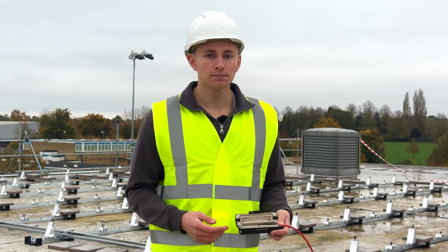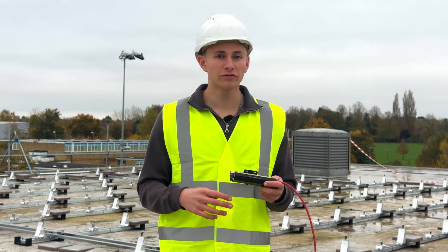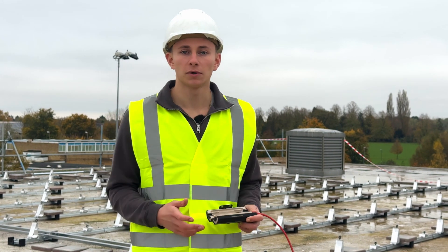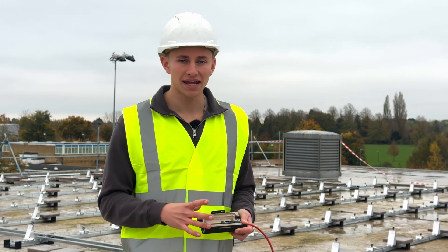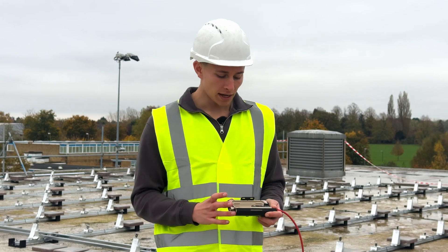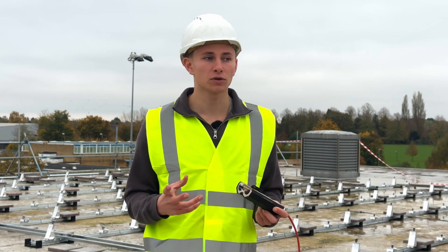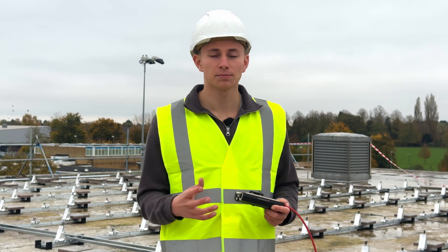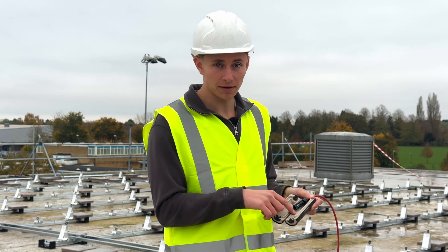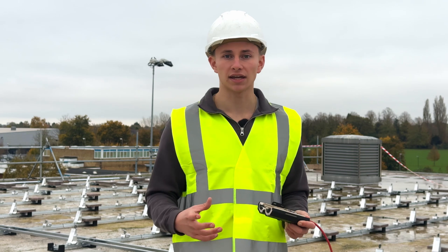Something important to show you is this thing, which is called an arc box. We recommend using these for every commercial job. Effectively, they go around the man-made MC4 connections. If something were to go wrong with those MC4 connections — because it's high voltage DC — there is potential for a spark and maybe a fire. This is a ceramic containment, and if there is a fire, it will contain and suffocate it.